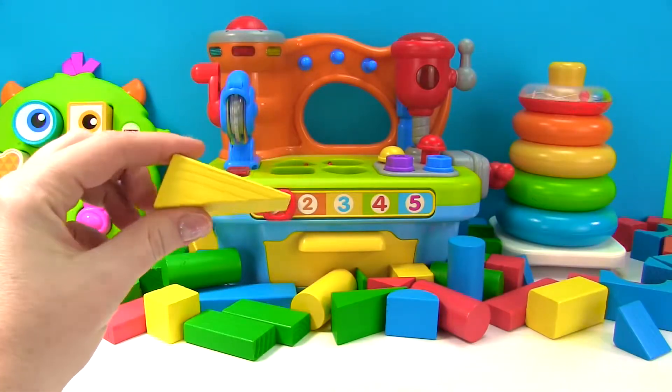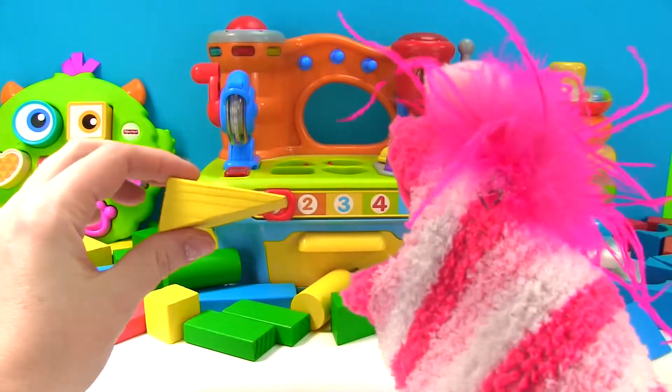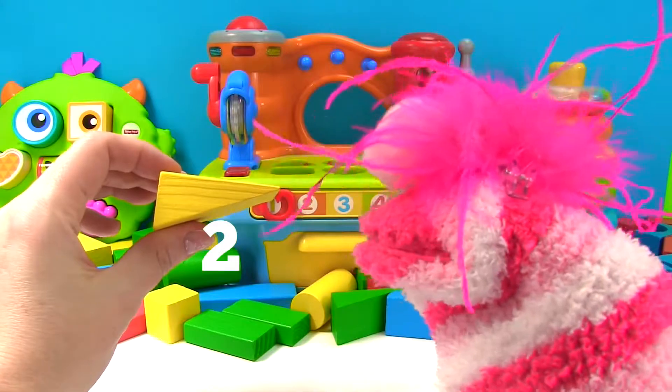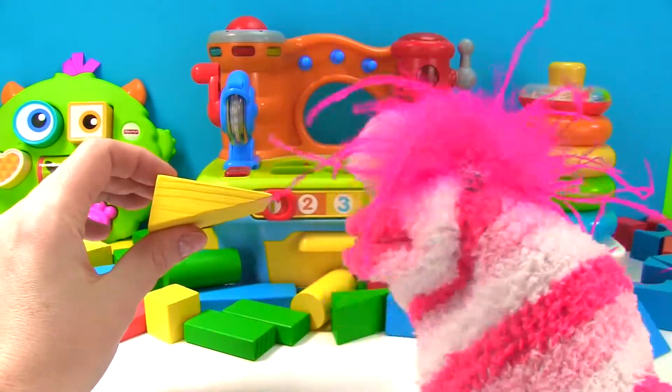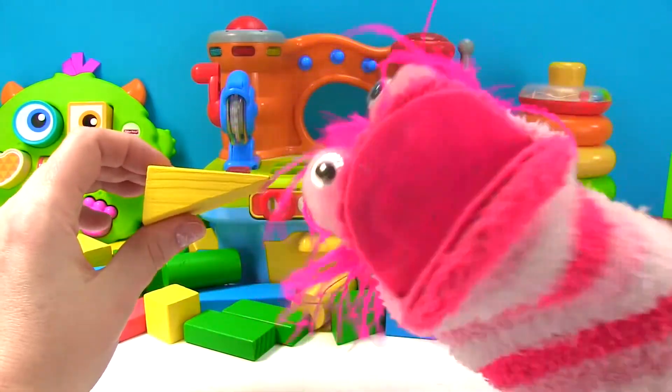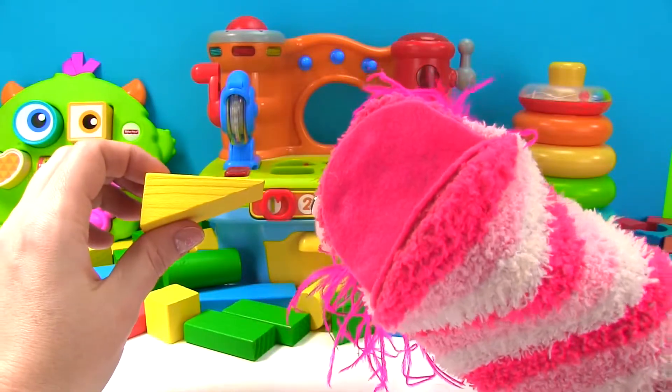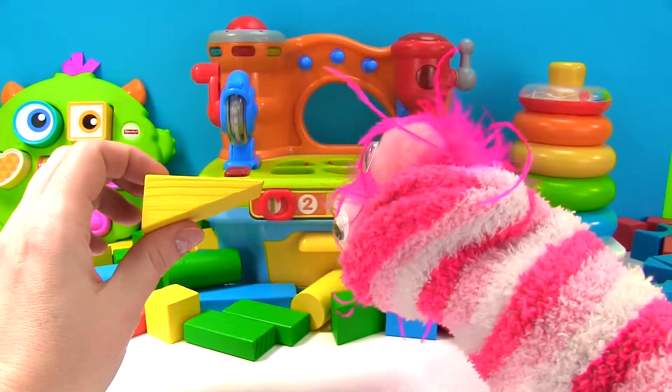Oh Phoebe, another shape! Let me count the sides — one, two, three. That's not a square because squares have four sides. This has three. It's a triangle! Great job. Let me show you more triangles.